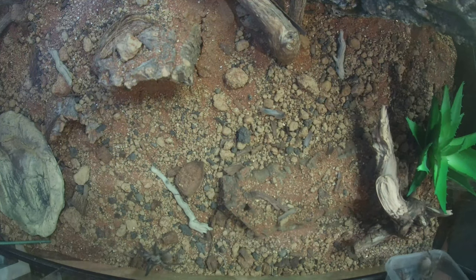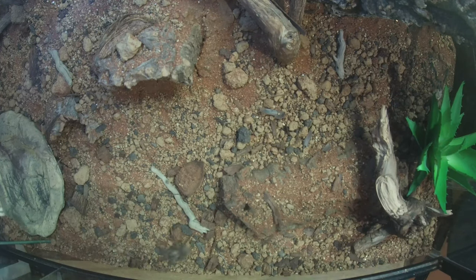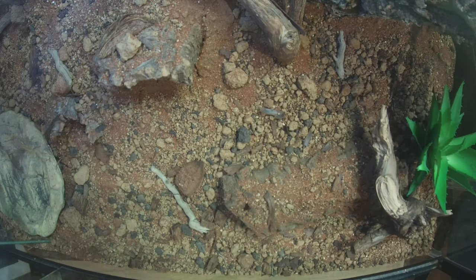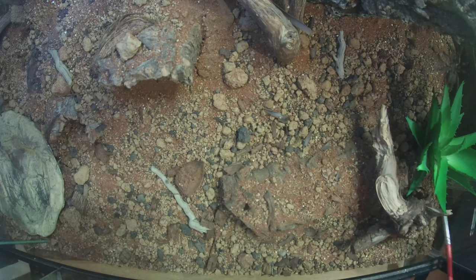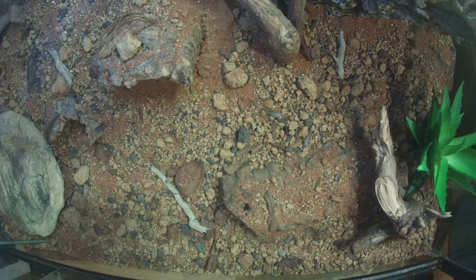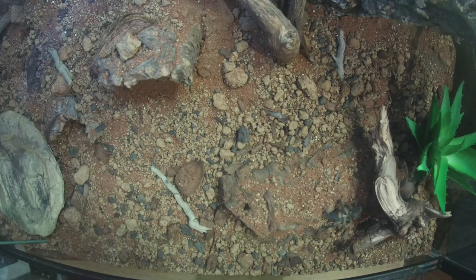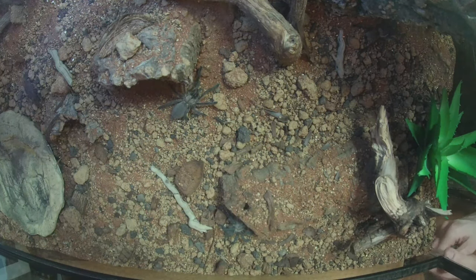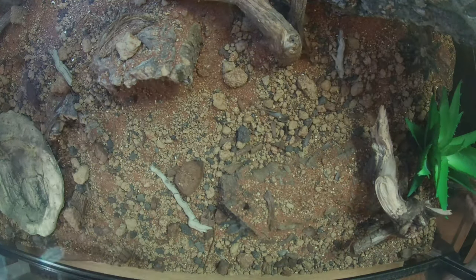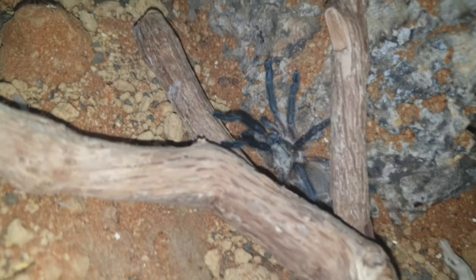Let me give you a bit of history on the Monocentropus balfouri. They were named after the collector of the type specimen, IB Balfour, and were described in 1897 by Reginald Pocock. As previously mentioned, they are endemic to Socotra Island and are found generally 850 meters above sea level. The island itself has very little rainfall, so humidity is not an issue — keeping them at around 50 to 60% humidity just with a water dish is plenty.